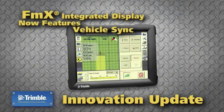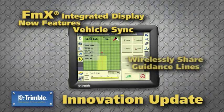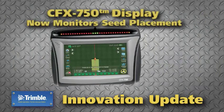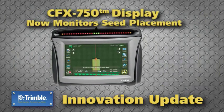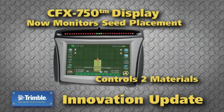Trimble's FMX integrated display now features vehicle sync to wirelessly share guidance lines between vehicles. And that's not all — the CFX 750 display now monitors seed placement and controls the rate of two materials.